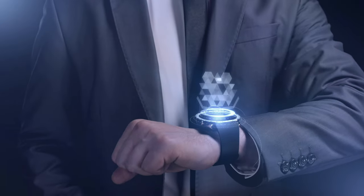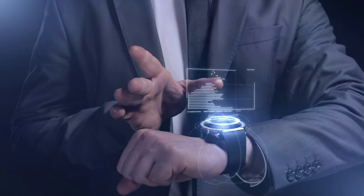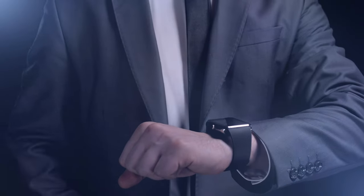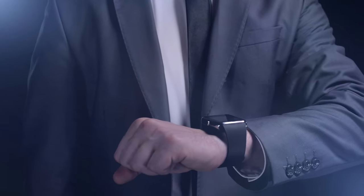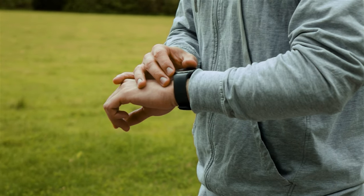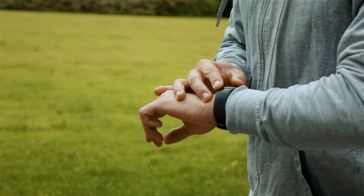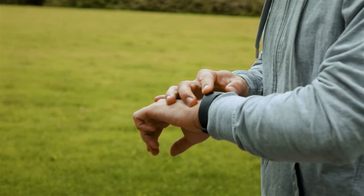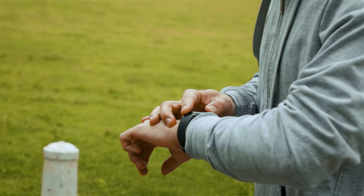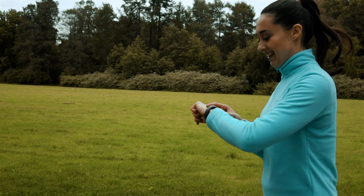Number 4: How does a smartwatch know your heart rate? Smartwatches are fantastic health companions. Most use photoplethysmography (PPG) sensors, which shine green LED light onto your skin and measure the amount of light absorbed by your blood vessels. As your heart beats, blood flow changes, affecting the amount of light absorbed. This data is then processed to determine your heart rate — it's like having a mini medical device on your wrist.